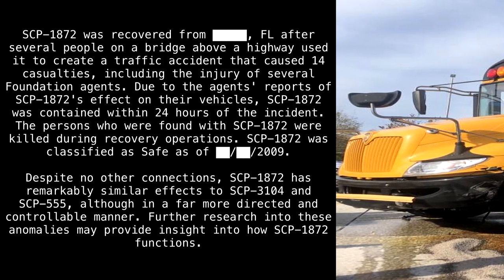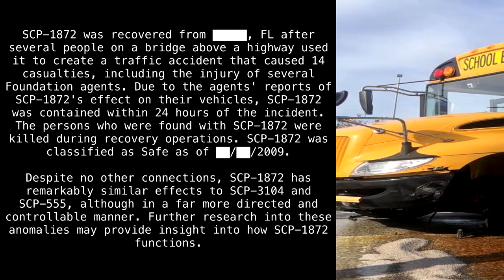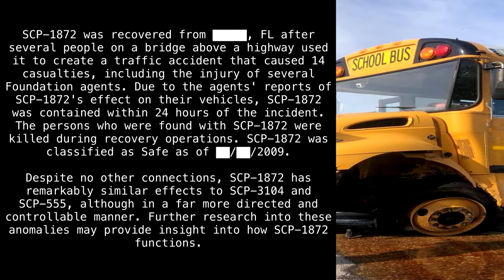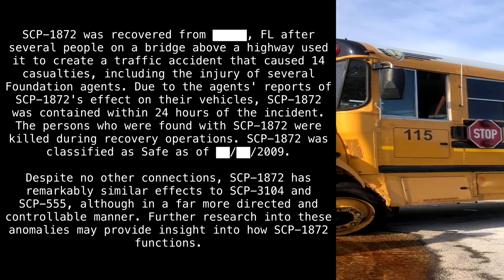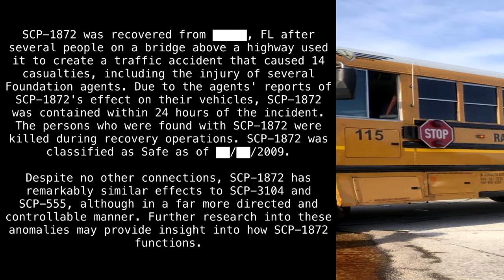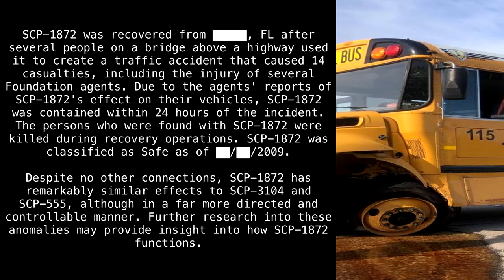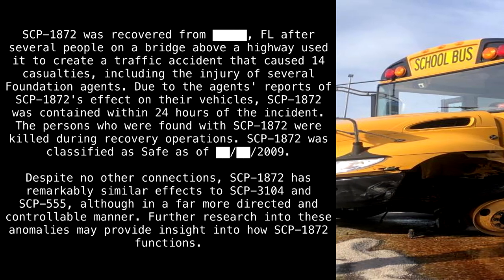SCP-1872 was recovered from Florida after several people on a bridge above a highway used it to create a traffic accident that caused fourteen casualties, including the injury of several Foundation agents. Due to the agents' reports of SCP-1872's effect on their vehicles, SCP-1872 was contained within 24 hours of the incident. The persons who were found with SCP-1872 were killed during recovery operations. SCP-1872 was classified as Safe as of 2009.